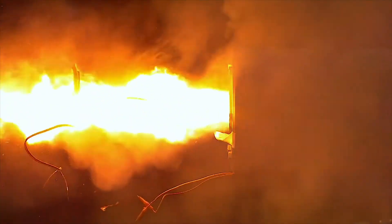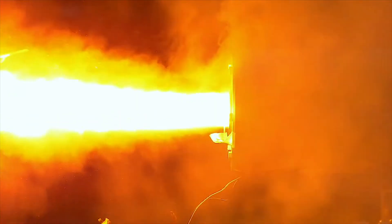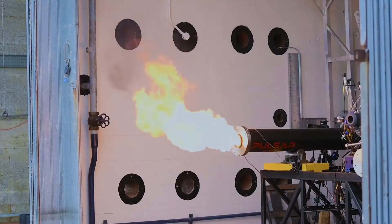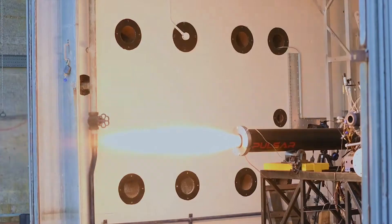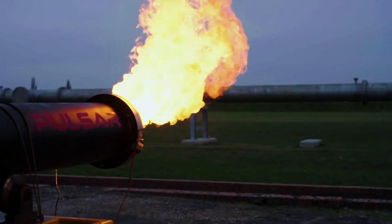Pulsar Fusion's green hybrid rocket engine burns nitrous oxide oxidizer, high-density polyethylene fuel, and oxygen. A control valve feeds the liquid oxidizer under regulated pressure through to a combustion chamber. The company conducted a series of successful tests on its engine last November at the Cranfield Ordnance Test and Evaluation Center, a UK Ministry of Defense military base in Salisbury, Wiltshire.